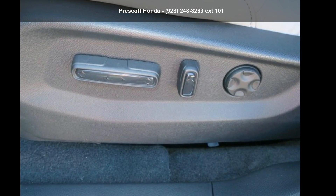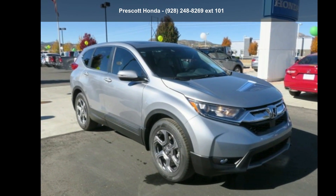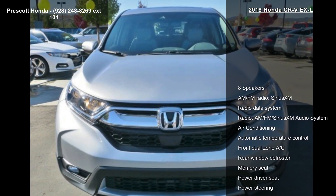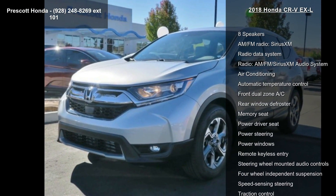Arrive in style with this Honda 2018 CR-V XL — this may be the set of wheels you've been looking for. Some of the top features included with this vehicle are eight speakers, AM/FM radio, and SiriusXM radio with data system.